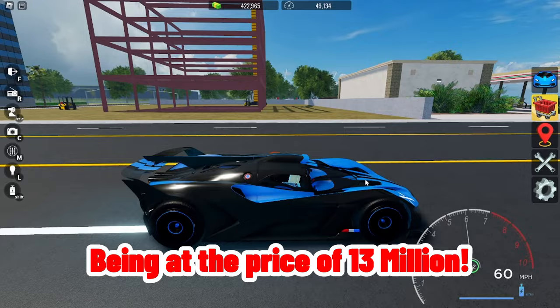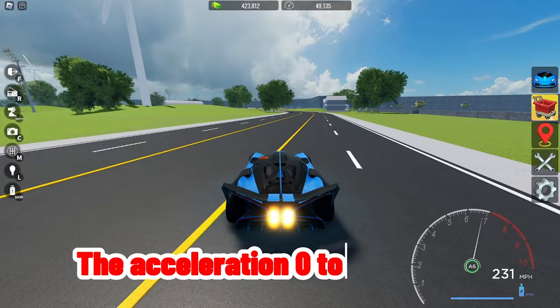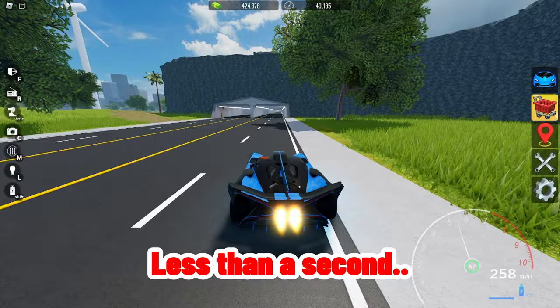It's priced at 13 million. I specifically put this car in the list because of its high top speed — the top speed being 361 miles per hour. The acceleration 0 to 60 is 0.82 seconds, less than a second. That's a crazy acceleration.